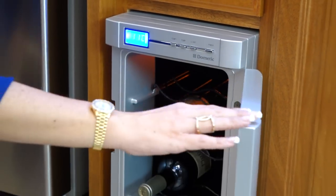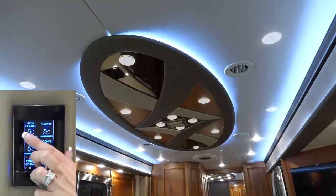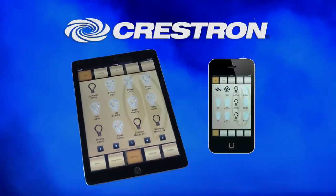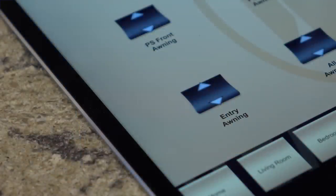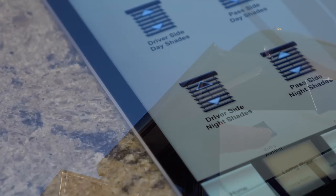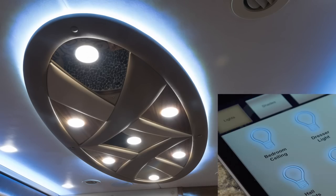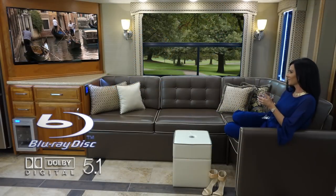You will also find a built-in wine chiller, multiplex controlled and dimmable LED lighting package, and a professionally programmed Crestron coach control system that can be utilized from most any mobile device, allowing you to conveniently operate such features as awnings, window shades, lighting, and the Realm's audio and video equipment, for an exceptional theatre-like experience.